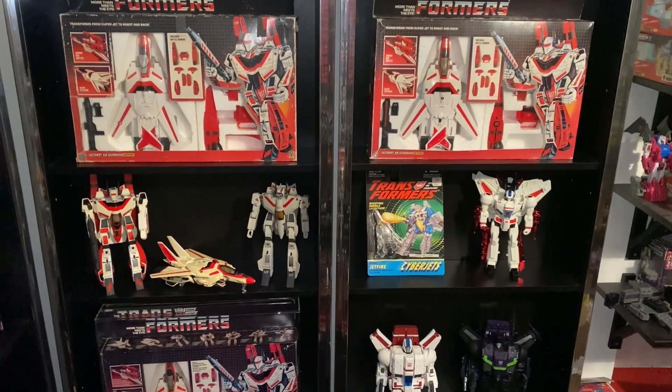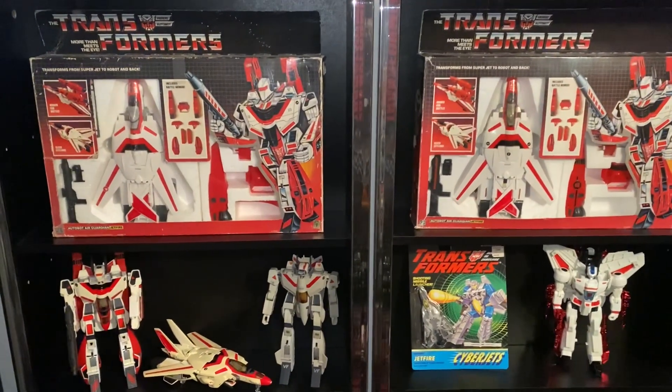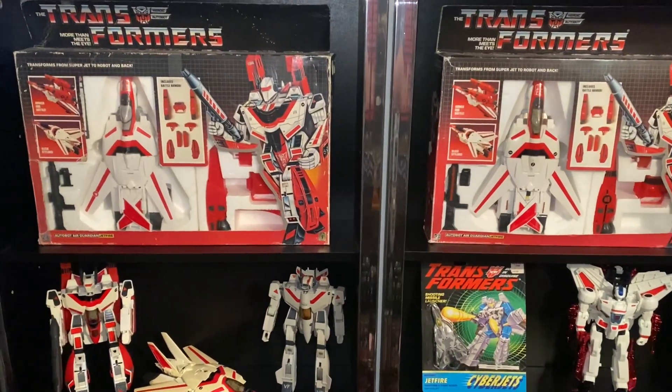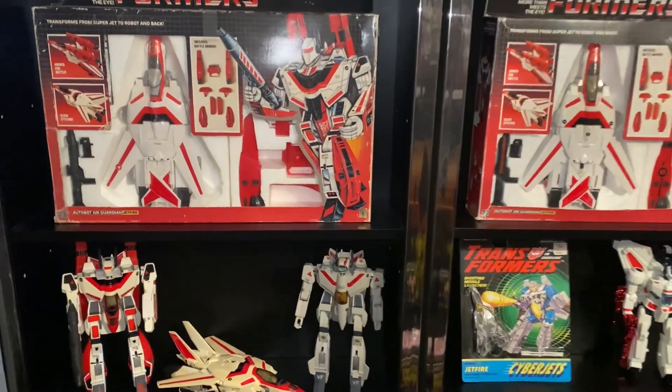Hello everybody, this is Toys R Us. For this quick collection showcase video we're going to be looking at Generation 1 Jetfire and then a couple of his other releases down the Generations toy line.